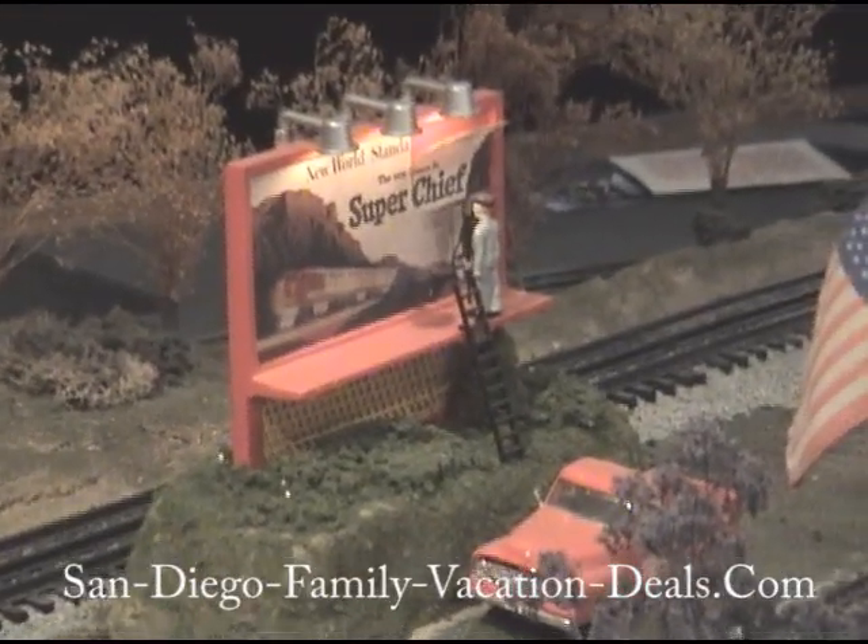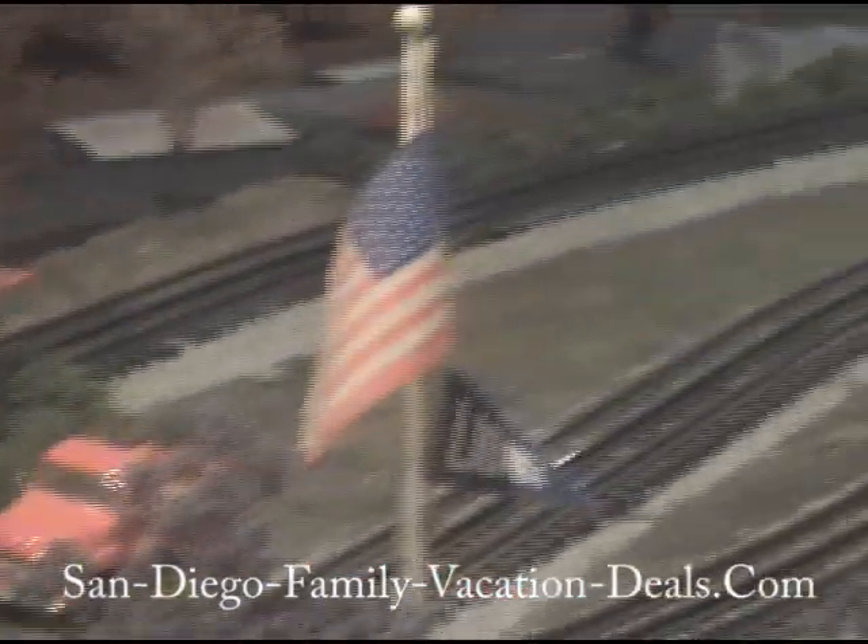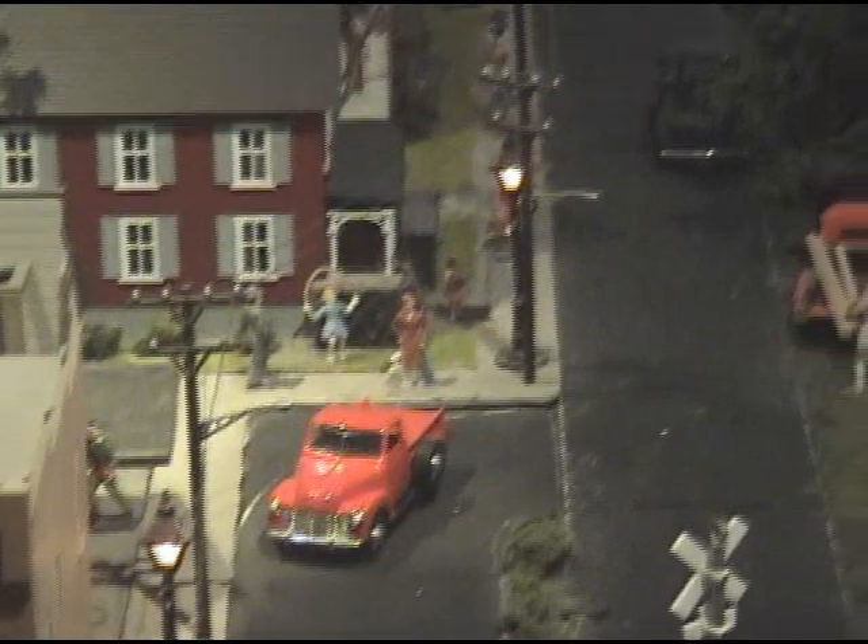Look at the detail here. It's really cool how they create everything so realistically.